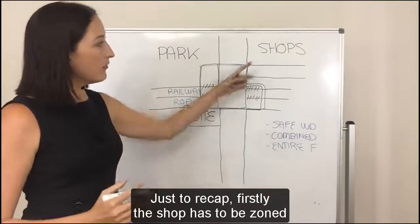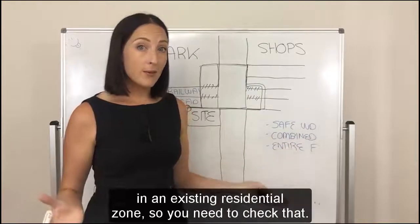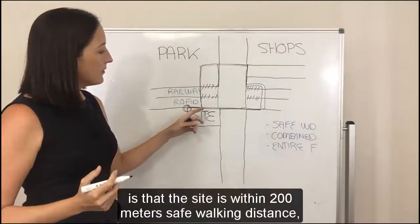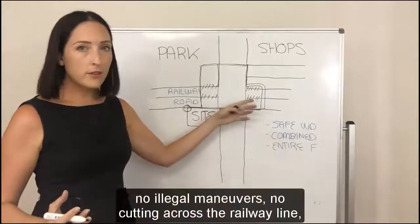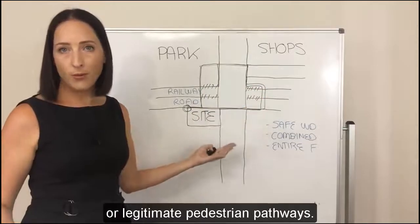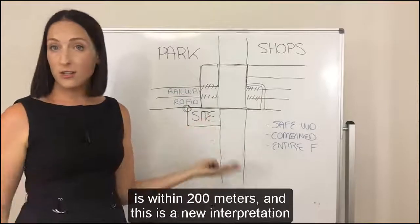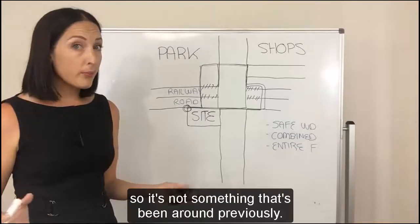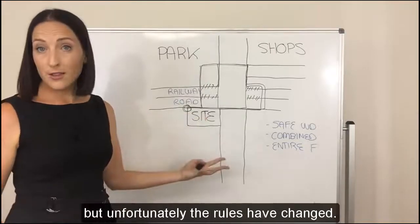So just to recap: firstly, the shop has to be zoned for commercial purposes — it can't just be a centre in an existing residential zone, so you need to check that. Next, you need to make sure the site is within 200 metres safe walking distance — no illegal manoeuvres, no cutting across the railway line; you need to follow the designated or legitimate pedestrian pathways. Finally, you need to make sure that the entire frontage is within 200 metres. This is a new interpretation that Council has brought in. We've lodged countless applications without that extra requirement, but unfortunately the rules have changed.